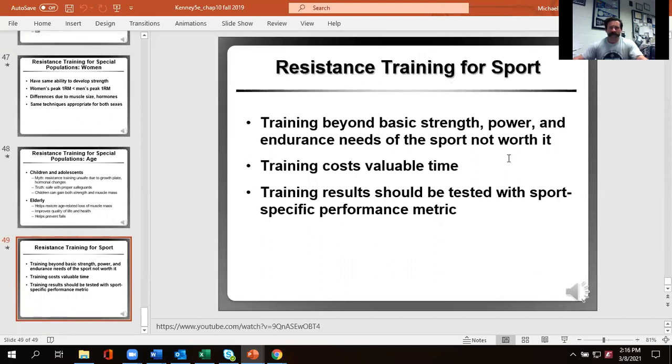We'll get into resistance training for sport next time and talk more about long-term training factors in future chapters. Make sure you do that spirometry lab at some point during the week — the lab will be open during the days. If you don't feel comfortable, watch that video online. Take care of yourselves and see you later.